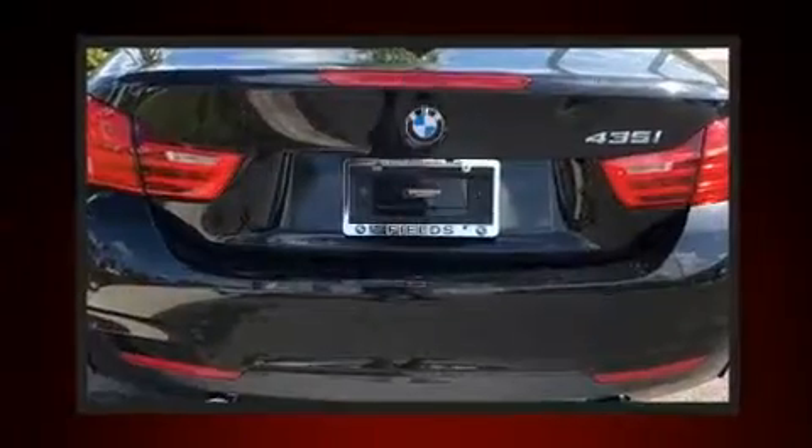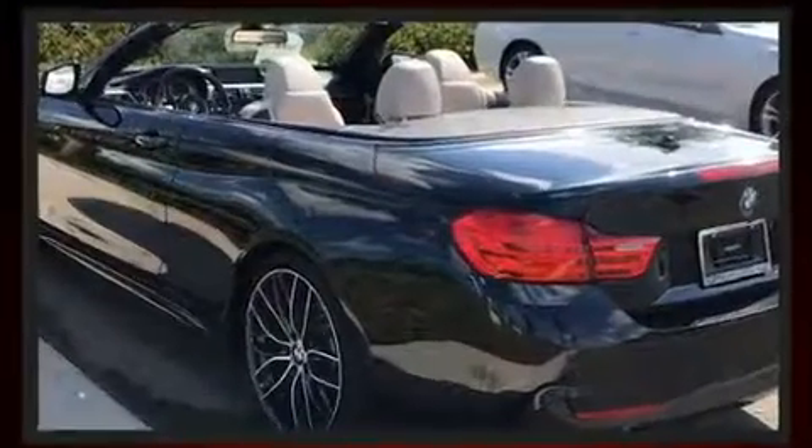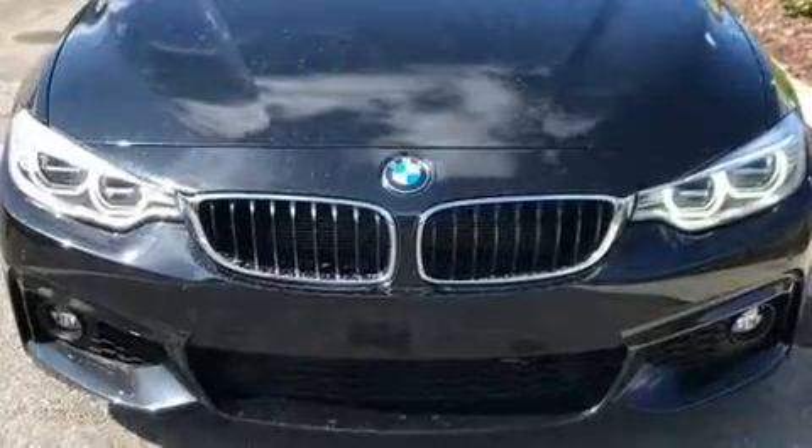BMW made sure to keep road handling and sportiness at the top of its priority list. Under the hood, you'll find a six-cylinder engine with more than 300 horsepower, providing a smooth and predictable driving experience.